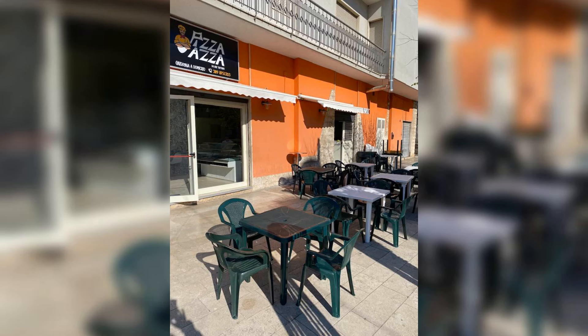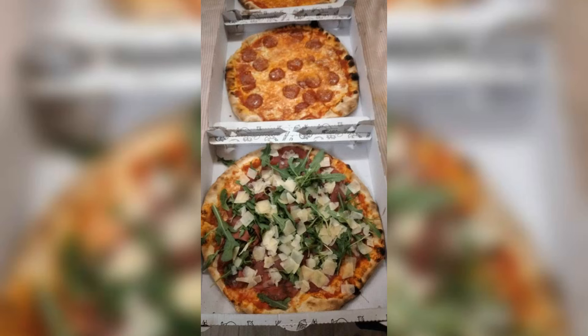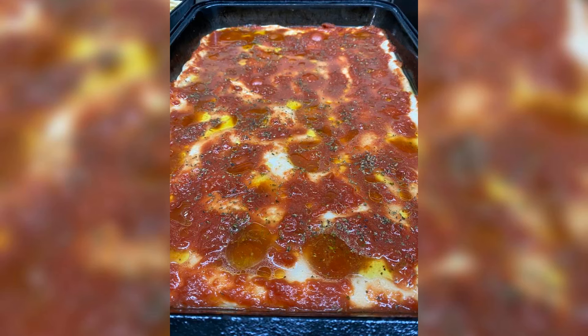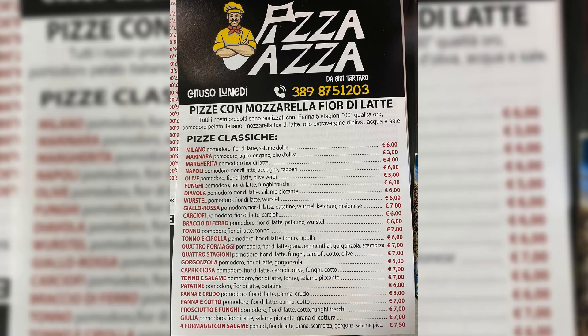Pizza Pazza is rated 4.7 on Google. This is a basic pizzeria but with excellent and fresh products. You can get slices of margherita pizza and fried pizza stuffed with very tasty cured meats and cheeses at very honest prices — you can eat here for under 10 euros per person.